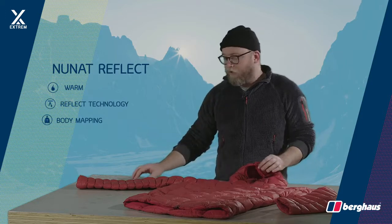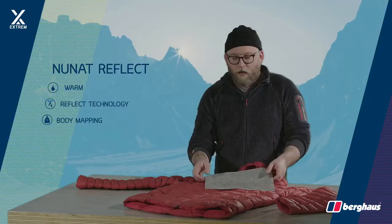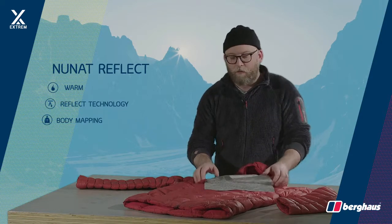The insulation is powered up by using a Reflect mesh, which was developed by our Mountain House team, and that boosts the core body temperature by 10%, so you'll feel much warmer with this mesh in it than you would without it.